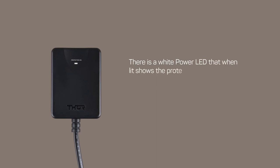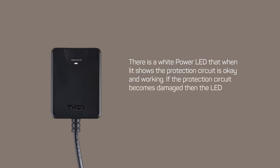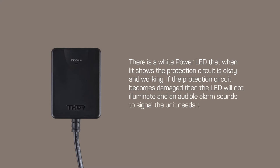There is a white power LED that, when lit, shows the protection circuit is okay and working. If the protection circuit becomes damaged, the LED will not illuminate and an audible alarm sounds to signal the unit needs to be replaced.